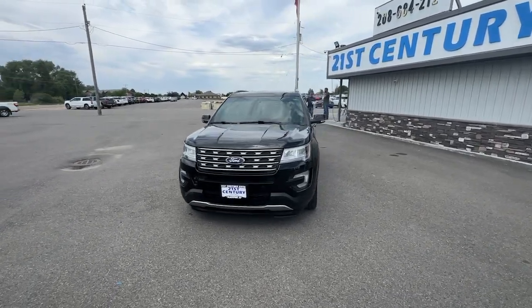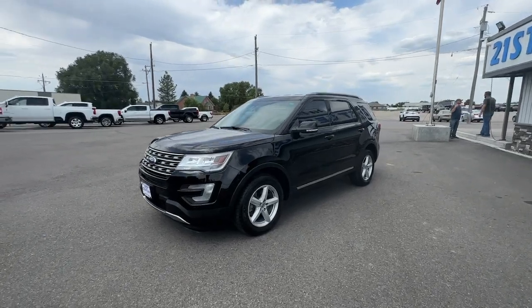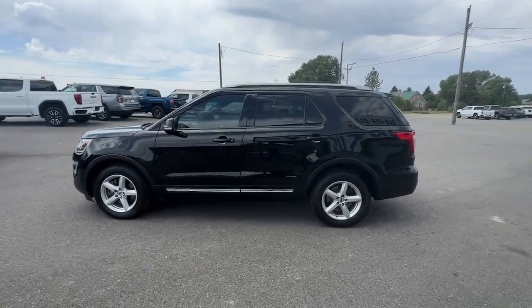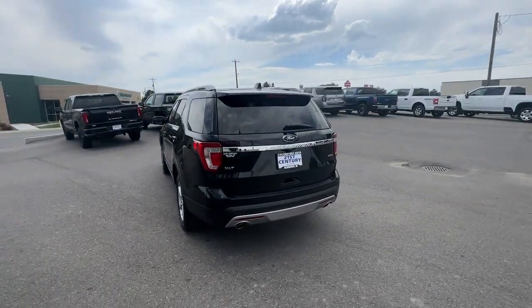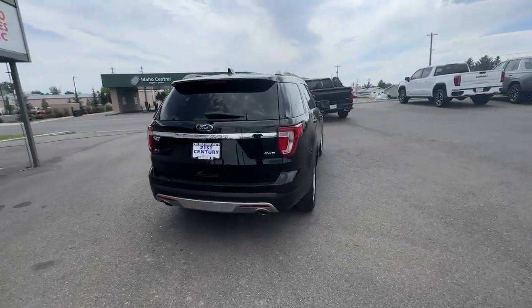Get into the 2016 Ford Explorer. This vehicle is an outstanding buy with fewer than 80,000 miles on the odometer. Take on every project with confidence in this spacious, versatile Explorer. This handsome midsize SUV offers a solid, comfortable ride and options that let you customize capabilities such as towing and intelligent all-wheel drive.